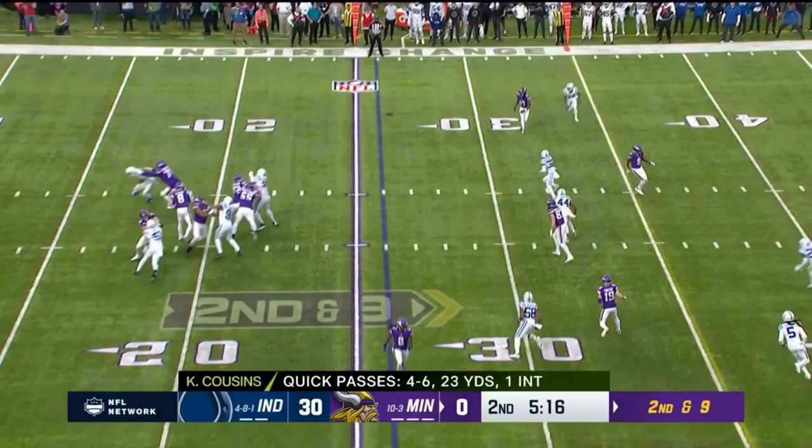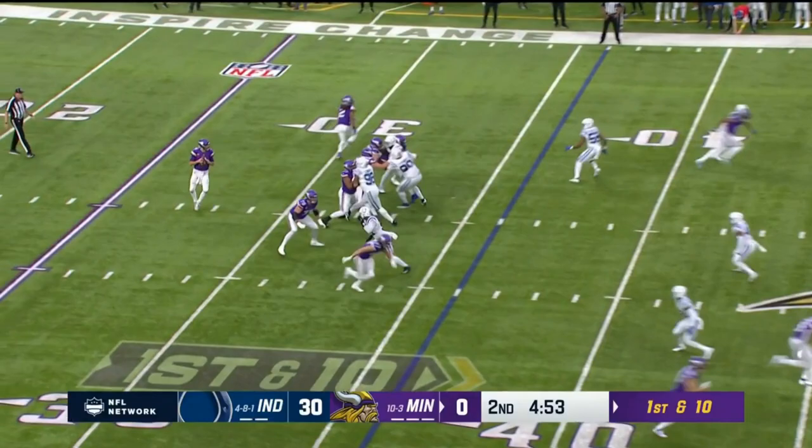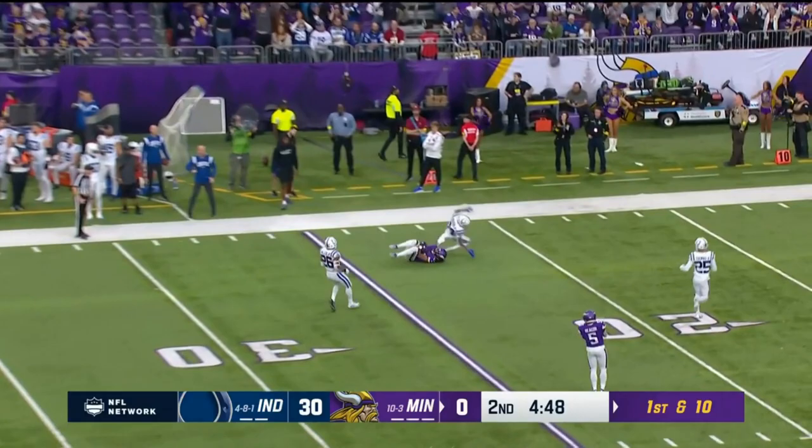Second and nine. Cousins, this time he's on target for Osborne who will pick up the first down. Cousins on a deep drop, lets it fly over the middle — he's got Osborne!